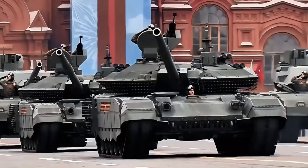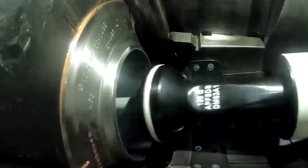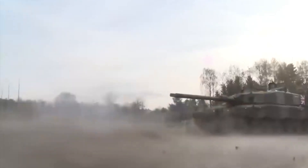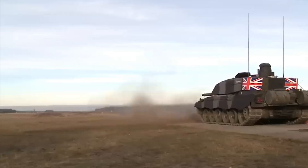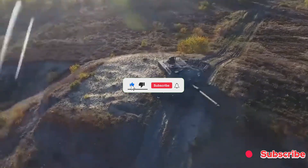So when it comes to Challenger 3 versus T-14 Armata, the edge goes to the British. The Challenger 3 is here, it's real, and it's ready for war. Is the Challenger 3 the tank that sets a new NATO standard, or is the T-14 Armata still a sleeping giant? Let us know in the comments, and don't forget to like and subscribe for more military tech breakdowns.